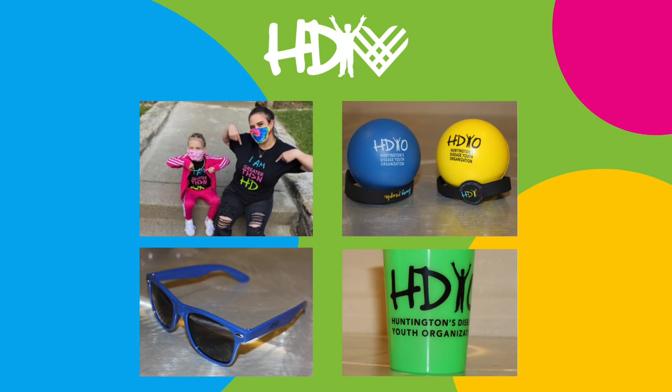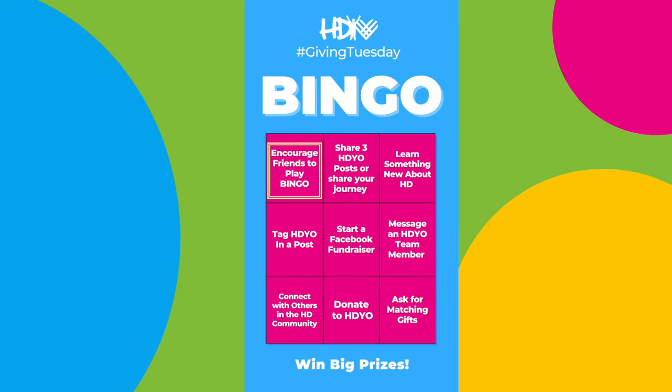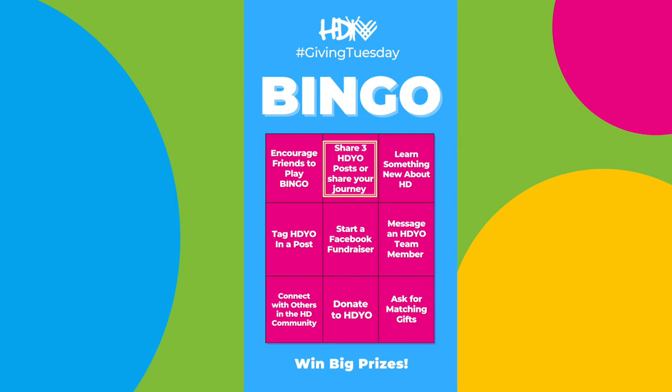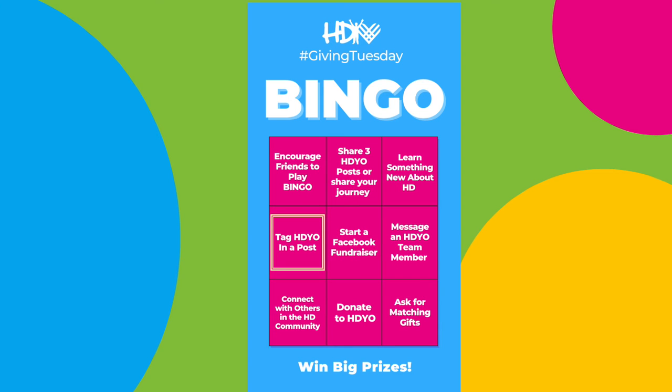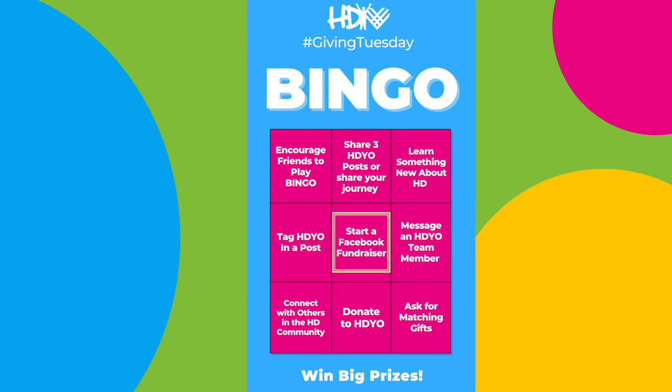So what do you have to do? One, you could encourage other friends to play bingo. Two, share three HDO posts or share your own journey. Three, learn something new about Huntington's disease. Four, tag HDO in a post. Five, start a Facebook fundraiser.